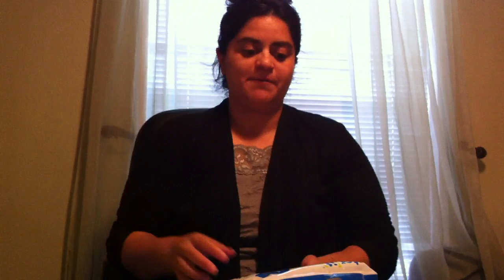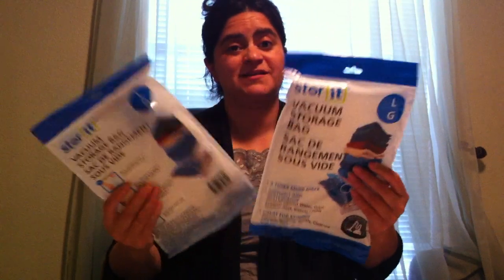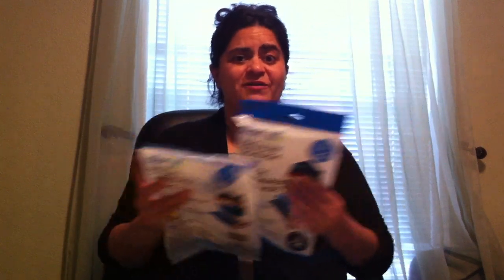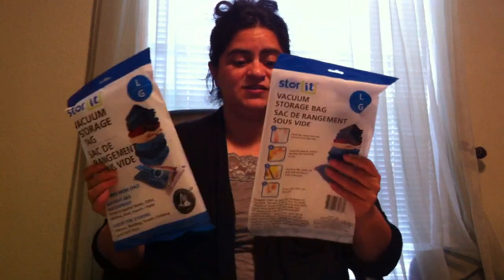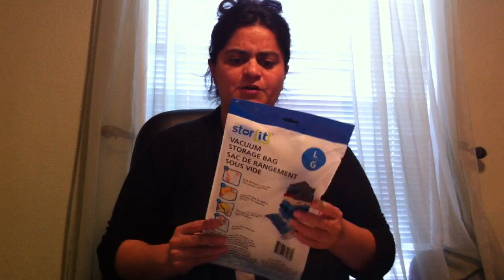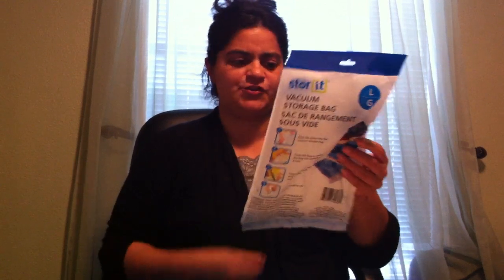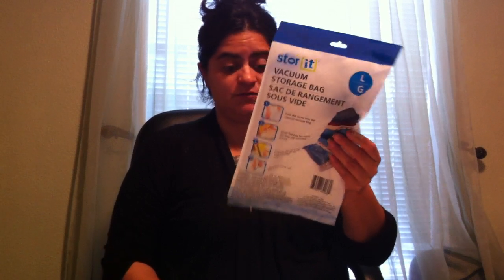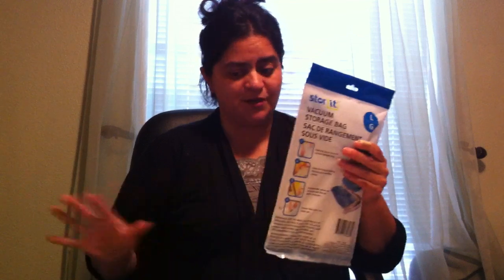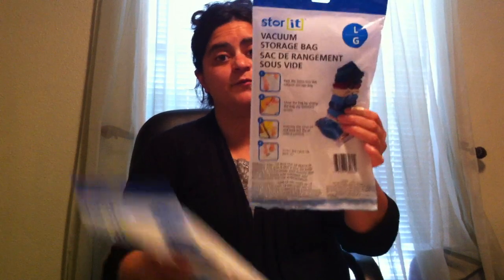I also picked up more vacuum storage bags, which I've shared in previous hauls. Fall is coming, so you need to put away all the summer things, and these are the perfect bags. They're airtight and waterproof — three times more space. You can store clothes, towels, bedding, even kids' toys. Just fill them up and use a vacuum to seal it and it shrinks right down. They work really well; I highly recommend them.